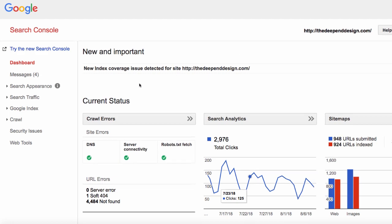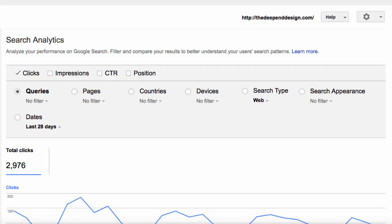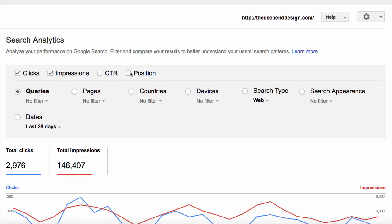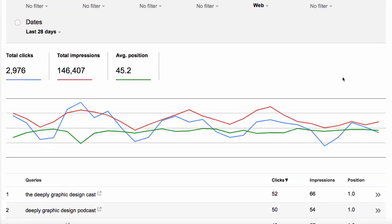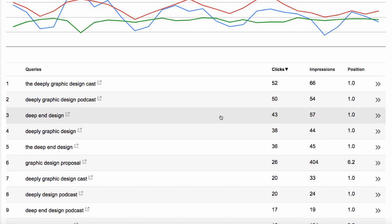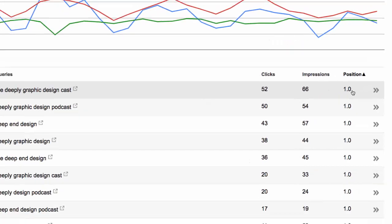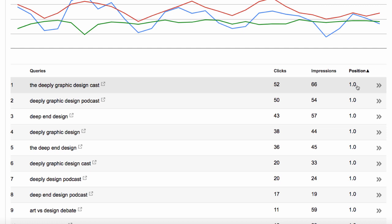From the dashboard, go over to the left-hand side where it says Search Traffic, then Search Analytics, and click that. We're going to make a few changes: click on Impressions and Position to load up a little bit more information. Then scroll down the page. It is now showing us all of the keyword phrases that we rank for. We want to put these in order of positions, so click Position once, and it loads from the words you rank first for all the way down through the lowest ranking ones, putting them in a nice order so we can see what we're up against.